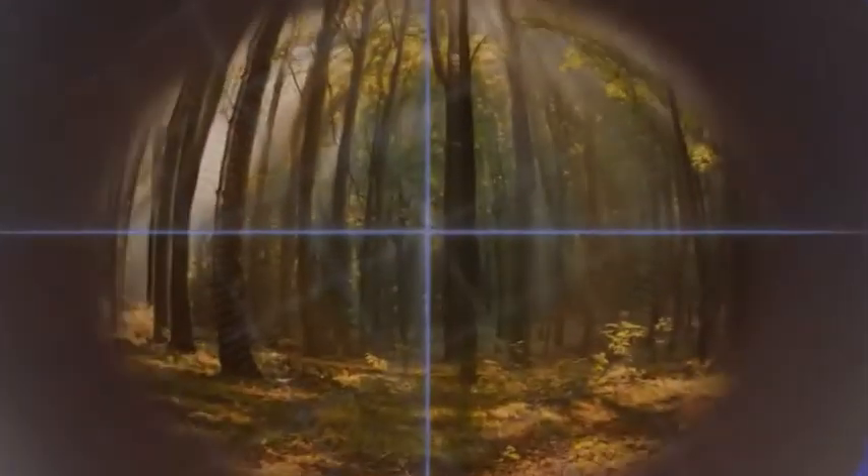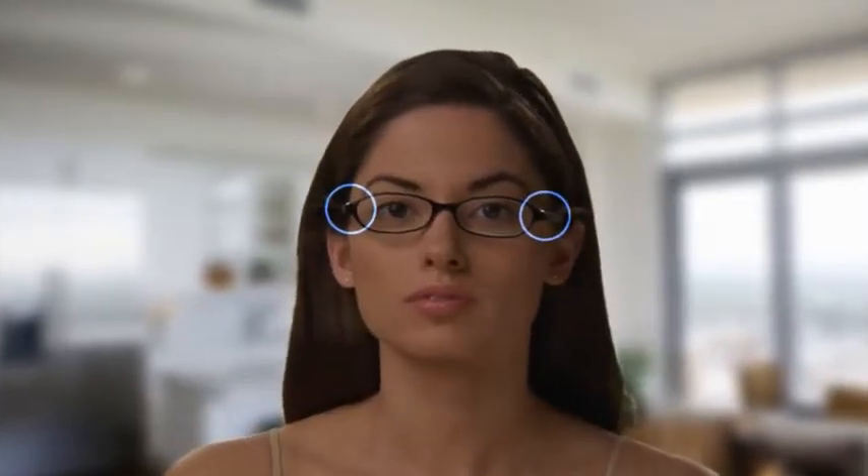If the contact lens rotates, your vision will be blurry. Stability is not an issue for those who wear eyeglasses because eyeglasses naturally have points of stability.